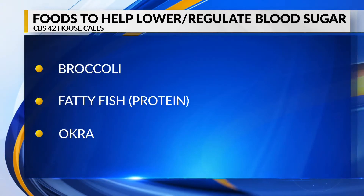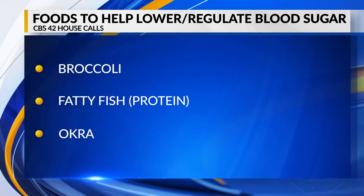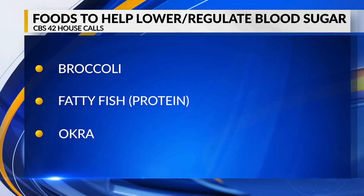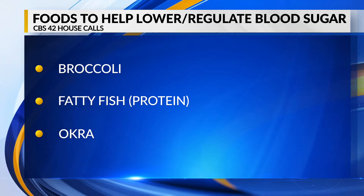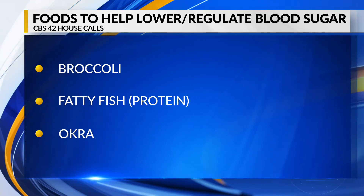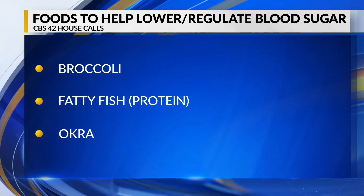Let's talk about food. What foods help lower or regulate blood sugar? This is a great question. Things that you wouldn't necessarily think of — broccoli has a substance in it called sulforaphane, a chemical that when you chew broccoli or cut it up, it helps to decrease blood sugar. In addition to that, fatty fish or protein helps to regulate your blood sugar, and okra is a rich source of polysaccharides that have been identified as compounds that can be used to lower blood sugar.